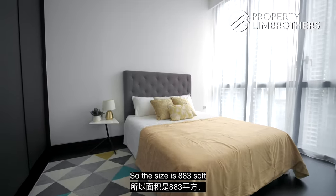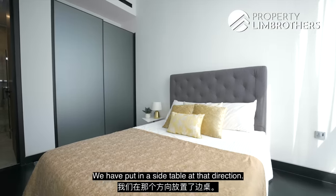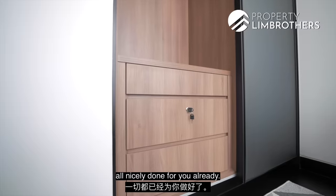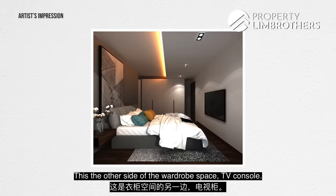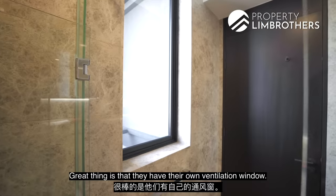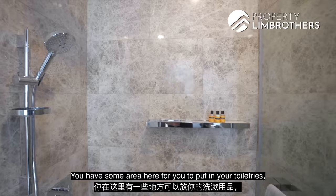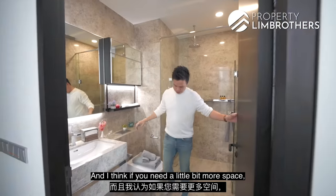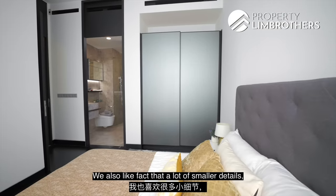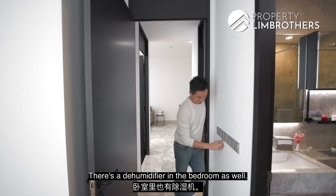Heading into the master bedroom. The unit is 883 square feet with an asking price of $2.6 million, negotiable — ready to move in immediately, having just received its T.O.P. There's a queen bed, side table, and a nicely done wardrobe with pull-outs. The master bath is slightly bigger than the common bathroom, with its own ventilation window, a larger standing shower, space for toiletries, rain shower, and a nice size mirror already done. You can add a little carpentry work if needed. The metal material door frames are a great detail — very long-lasting. There's also a dehumidifier in the bedroom.